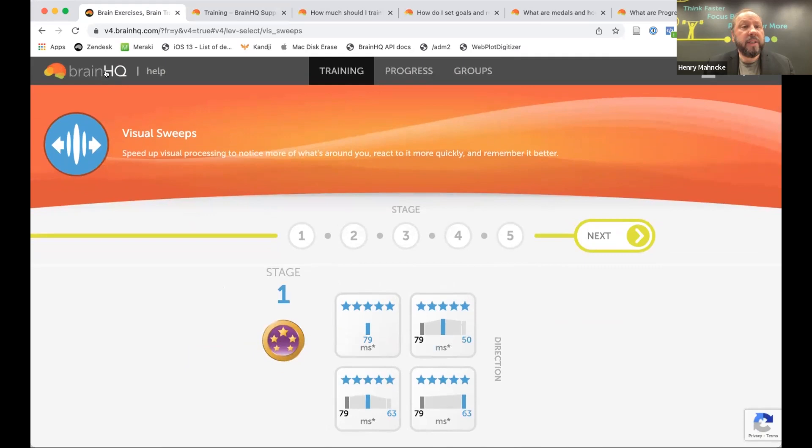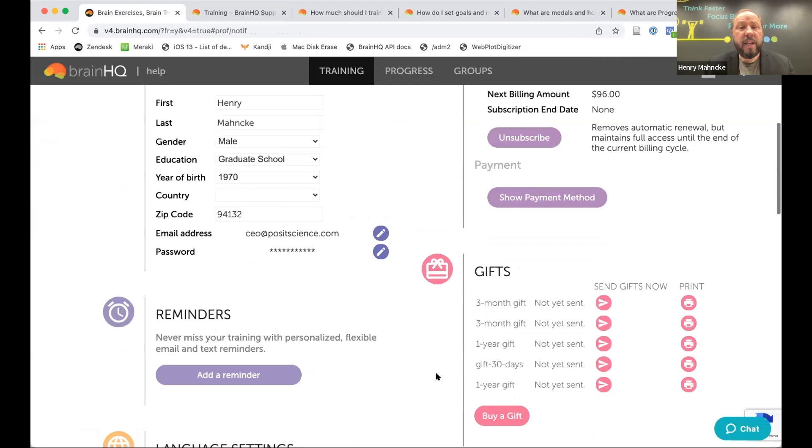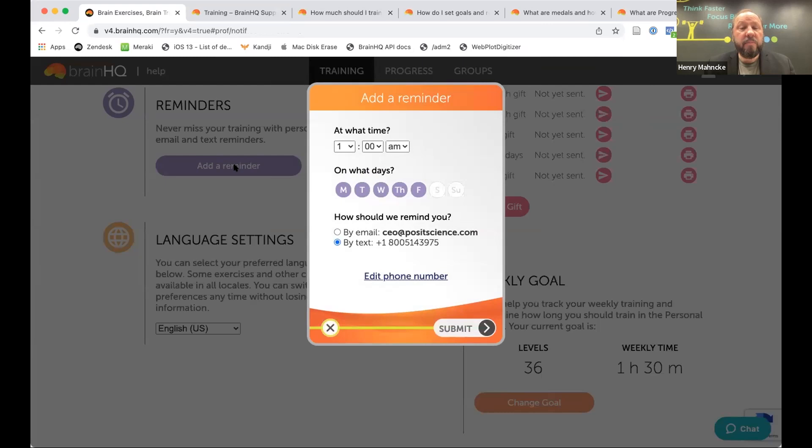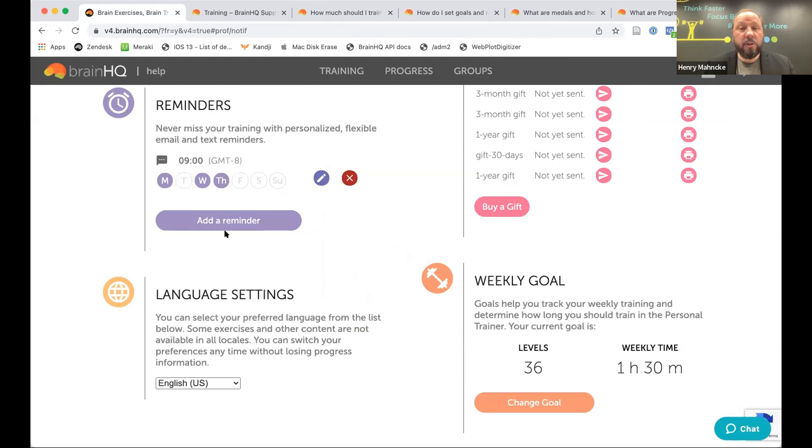To help achieve weekly goals, set reminders. Click on 'Reminders' which takes you to your profile, then click 'Add a Reminder.' BrainHQ asks what days you want a reminder on. The most important thing is to pick consistent times for brain training — if you're consistent you'll achieve your goal, if you don't have a plan you almost certainly won't. Select your days, choose a time like 9 AM, then choose email or text. Submit and BrainHQ will start sending reminders when it's time to train.